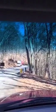Here comes some more cars. Good night, thanks. You better get you some sleep.